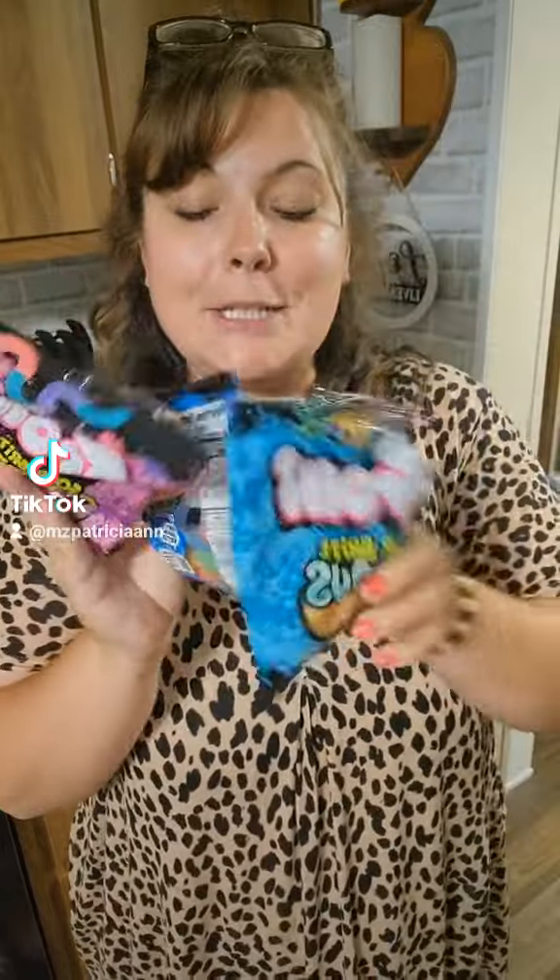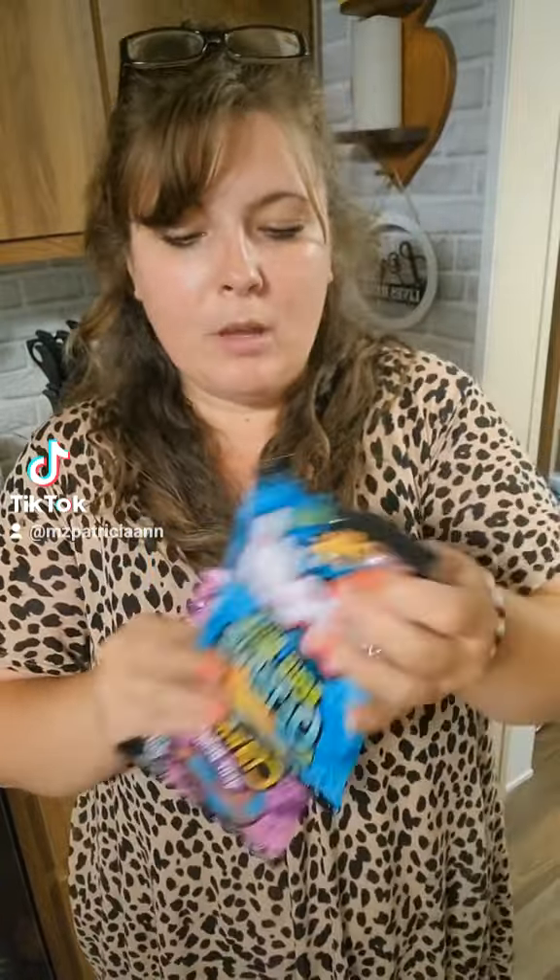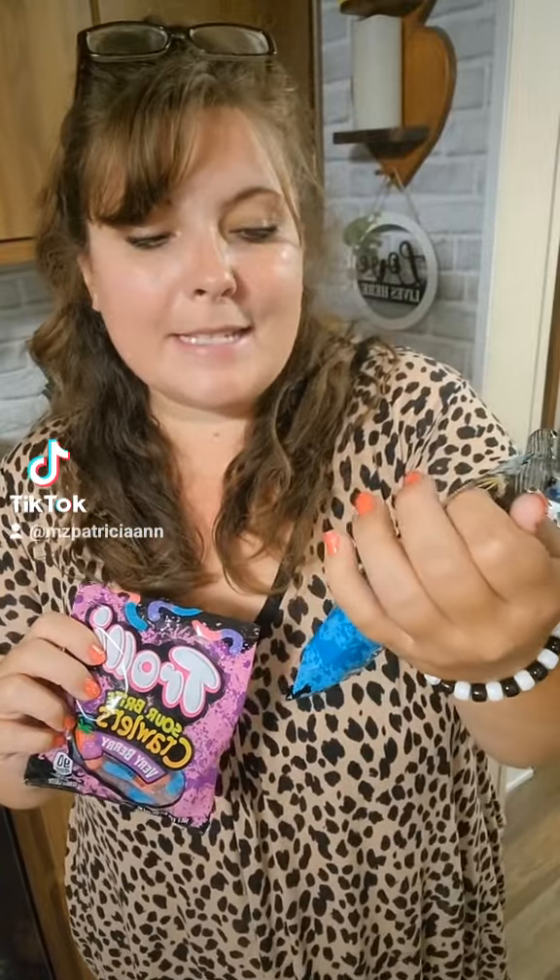We are currently trying all these gummies out. I have to see what the hype is. Now I've had some of these before — I love the sour ones, so we'll try them last because I already know what they taste like. I have not tried the Sour Bite Octopus yet or the Sour Bite Crawler's Berry Berry.